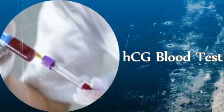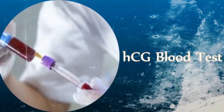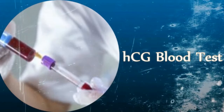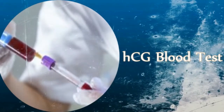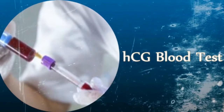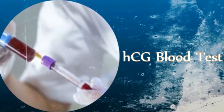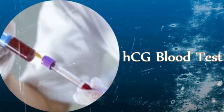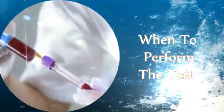There are two types of blood pregnancy tests: a quantitative blood pregnancy test and a qualitative blood pregnancy test. The quantitative test measures the exact amount of HCG present in the blood, whereas the qualitative test simply confirms the presence of HCG in the blood.